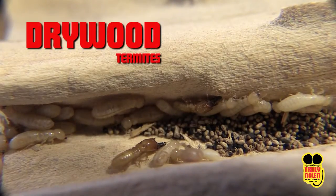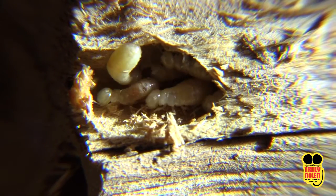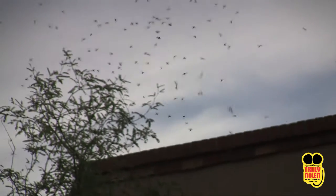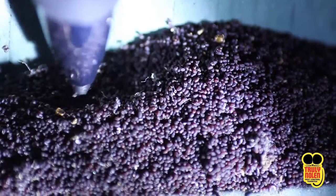Dry wood termites are secretive insects and are difficult to detect. They live deep inside wood and, except during periods when they swarm or when repair work is being done on an infested home, they are seldom seen.